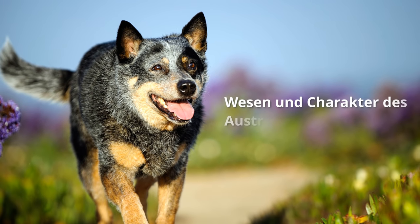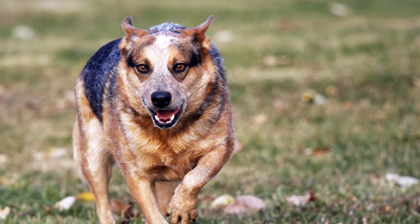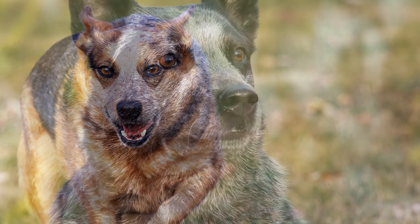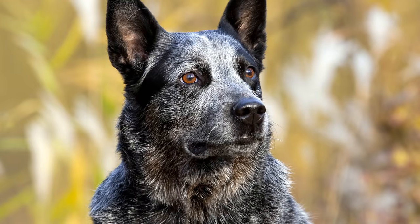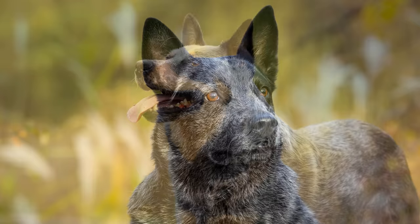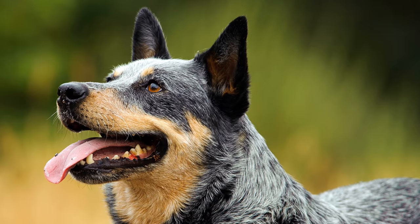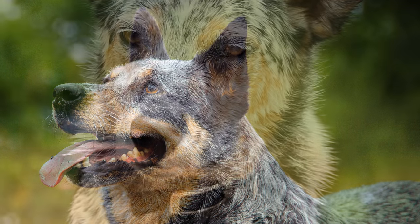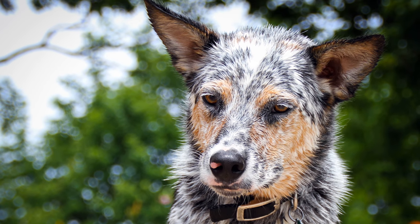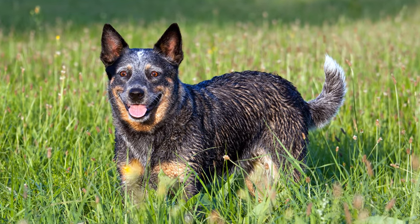Wesen und Charakter des Australian Cattle Dogs: Der unermüdliche, intelligente und hartgesottene Arbeitshund wird auch heute noch in seiner Heimat Australien zum Hüten großer Rinderherden eingesetzt. Wer ihn als reinen Familienhund halten möchte, der sollte darauf achten, dass er neben den üblichen Spaziergängen auch noch anderweitig beschäftigt wird. Seiner Familie gegenüber ist er sehr liebenswürdig. Manch Australian Cattle Dog entpuppt sich nach getaner Arbeit als richtiges Schmusetier. Rüden können allerdings sehr rangbewusst und dominant sein, was auch zu Problemen mit Artgenossen führen kann.